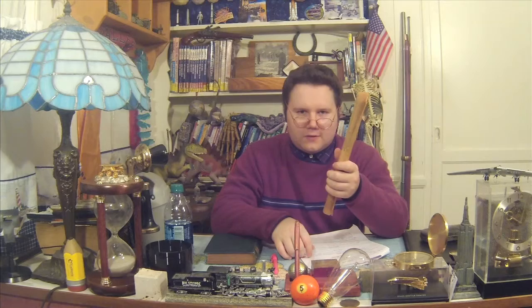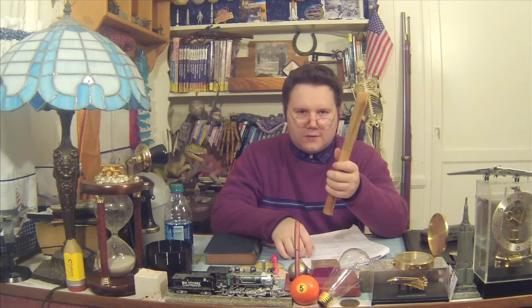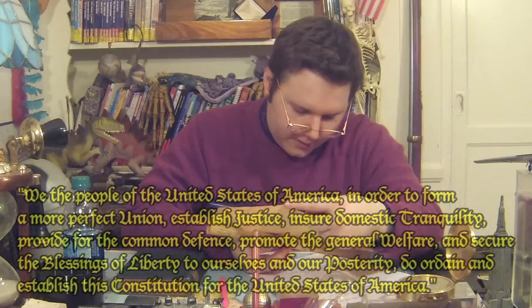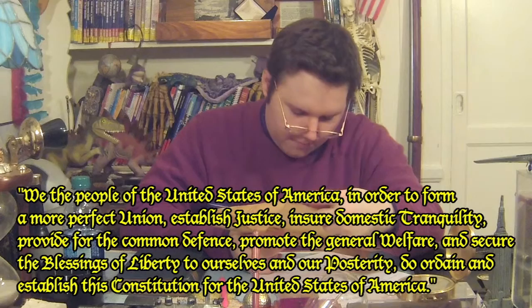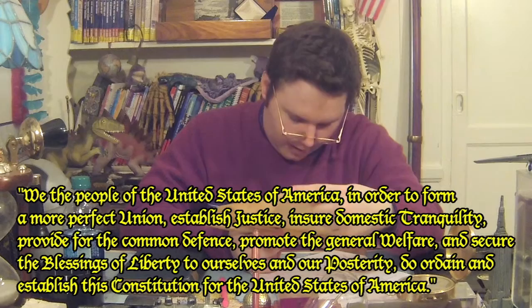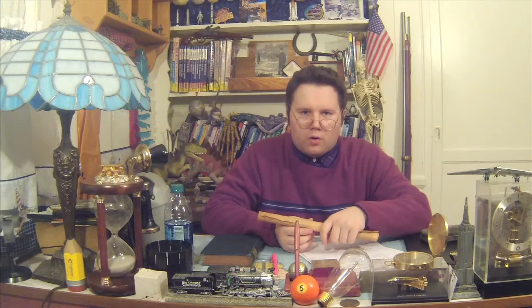'We, the people of the United States, in order to form a more perfect union, establish justice, ensure domestic tranquility, provide for the common defense, promote the general welfare, and secure the blessings of liberty to ourselves and our posterity, do ordain and establish this Constitution for the United States of America.' As you can see, the quote is separated by a comma. Plain and simple.